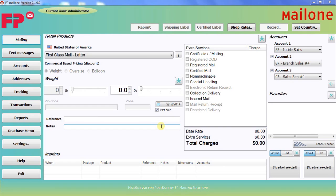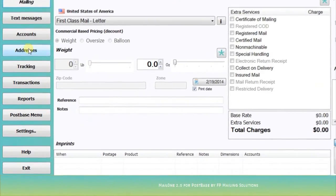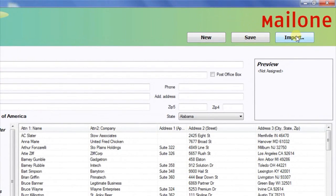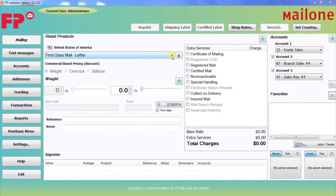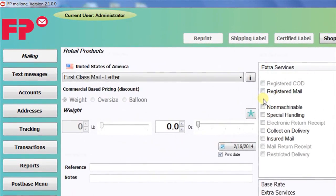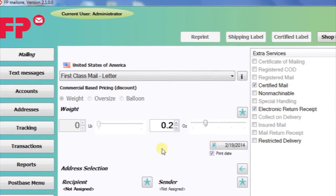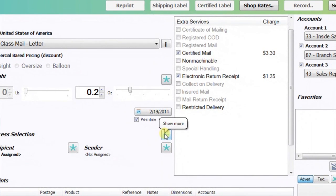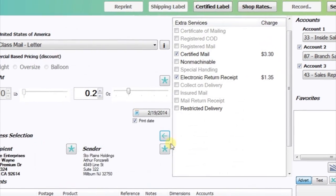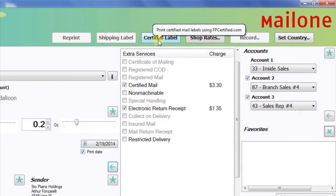Processing certified and return receipt through Mail 1 2.0 couldn't be easier. Similar to processing a priority piece, it all starts with the Mail 1 2.0 address book — either add an address manually or use the importing function. Through the main mailing screen, choose First Class Letter or Flat from the drop-down menu. Check Certified Mail and return receipt. Place the mail piece on your Postbase scale or manually enter the weight. Next, select your sender address and your recipient address. Now that you're set up, just hit the Certified Label button to print the barcode and run the piece through your Postbase to apply the postage.